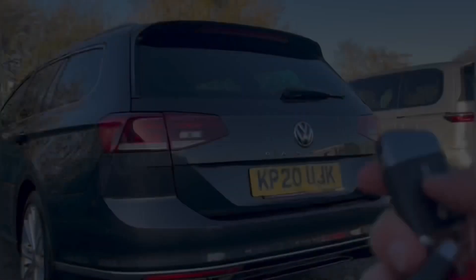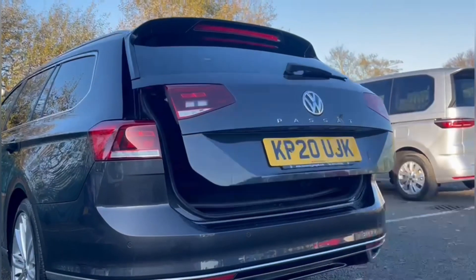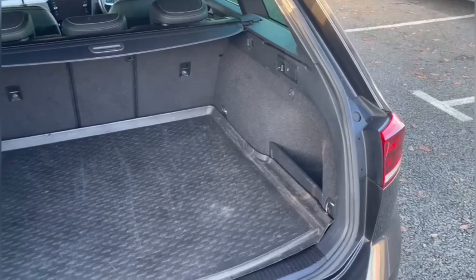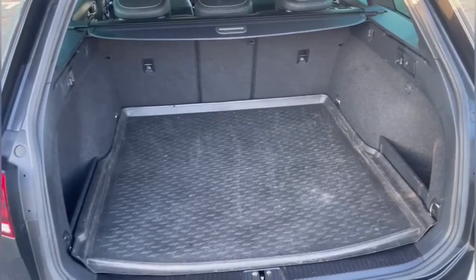Making our way around to the back, you'll find the automatic tailgate which can be opened via the key fob as well as closed via the button on top of the boot. Inside you've got tons of space available with a plastic cover to protect the underneath.